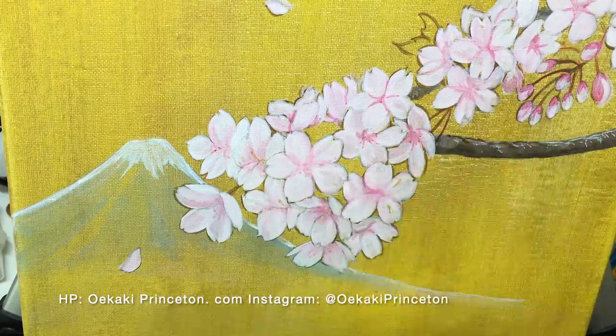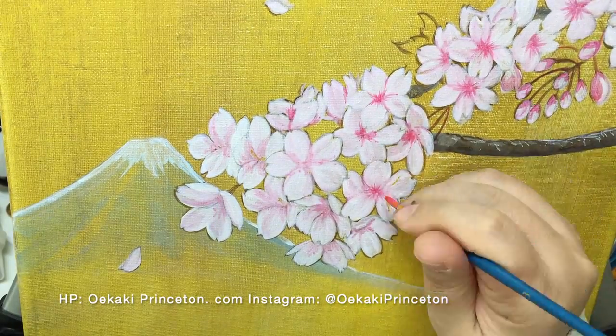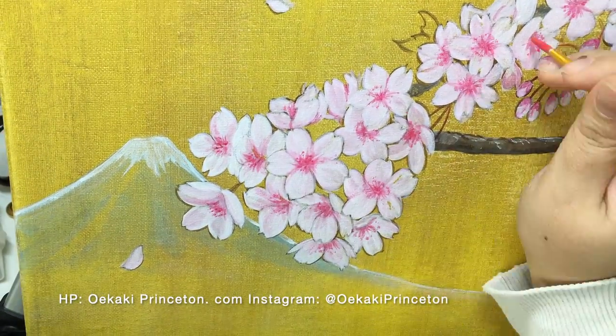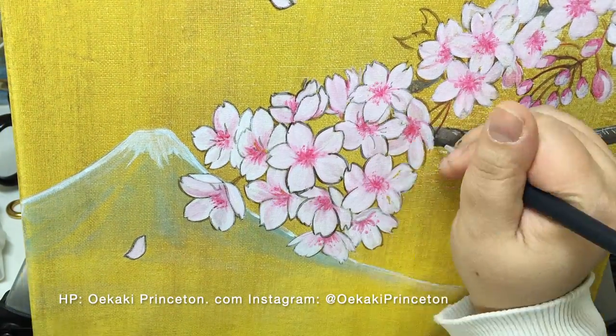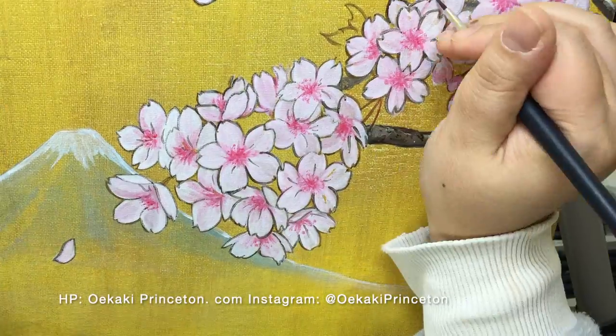I added Mount Fuji, which is also a symbolic mountain in Japan, in the background. Mount Fuji paintings are also a symbol of lucky charm.